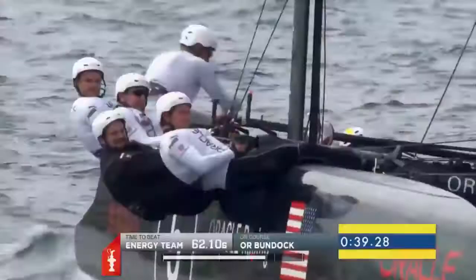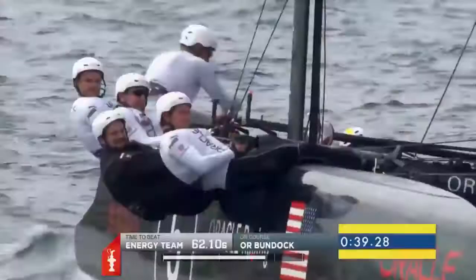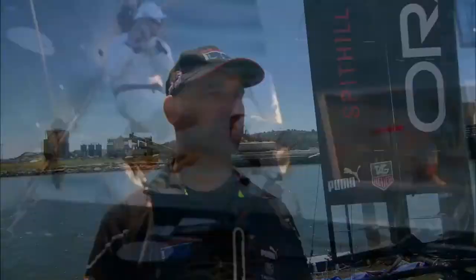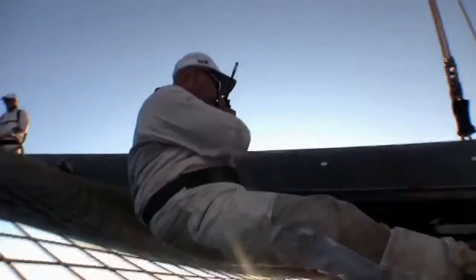What about your role on the crew? My role is tactician, but on these AC-45s everybody does a little bit of everything, so the tactician role is more of a secondary role. On the AC-72, there will be more specific roles, and I'll be able to do more of my tactician role.